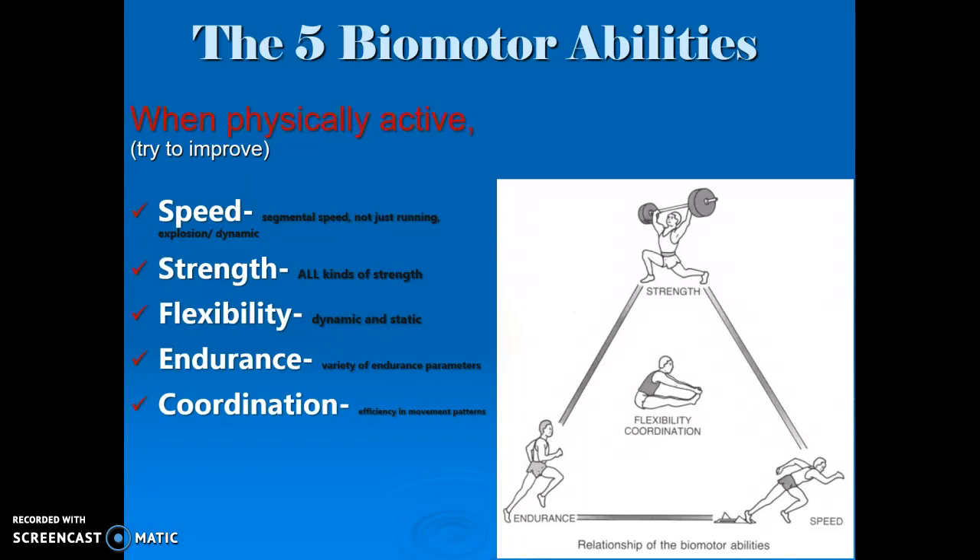As a former track and field coach and athlete, there is also speed endurance. So just don't think of running — there's a variety of items. If you've ever been to a lecture where the professor talks the entire time, and your hand and forearm are smoked at the end of that, that requires endurance.